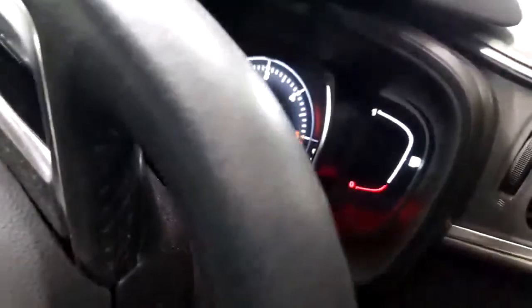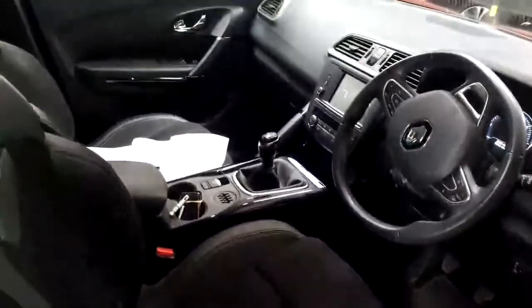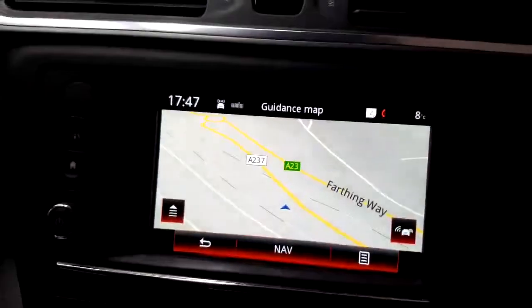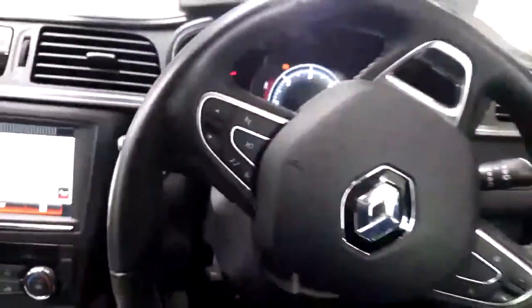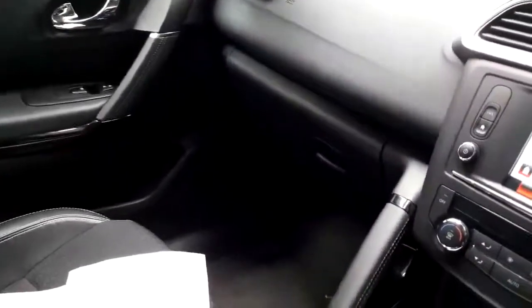It's done 27,445 miles with a six-speed manual gearbox. There's the full-size map on there as well. All the usual controls are on the steering wheel. It's a very, very nice spacious car — the flame red and black really suits it.